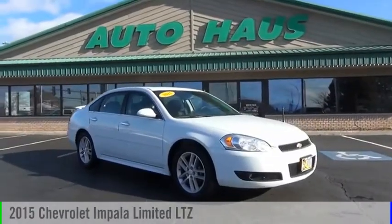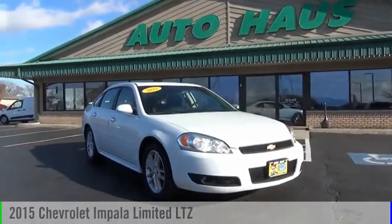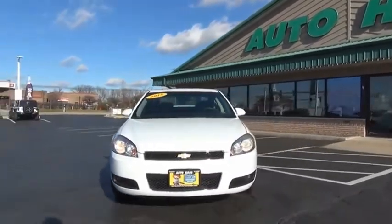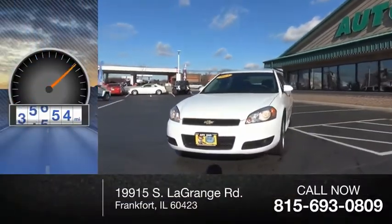Looking for the right vehicle? Check out the 2015 Impala. This vehicle is powered by a front-wheel drive and has less than 90,000 miles.